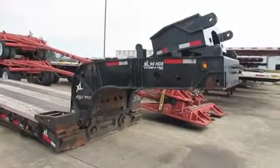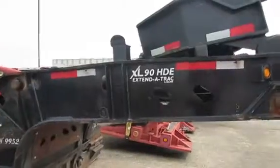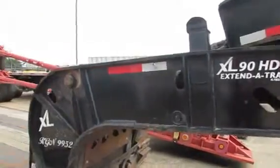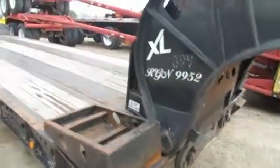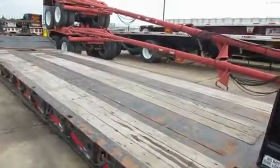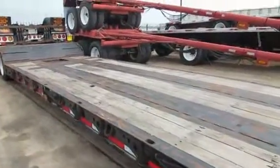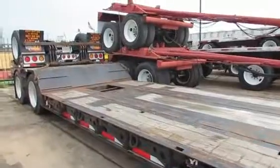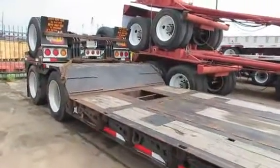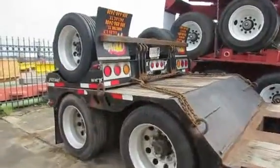At Porter Truck Sales we have this 2013 45-ton self-contained hydraulic detach double drop extendable. It's rated at 90,000 pounds or 70,000 and 10-foot closed. It's a two-axle trailer with intermediate flip, spreader bar and rear flip.